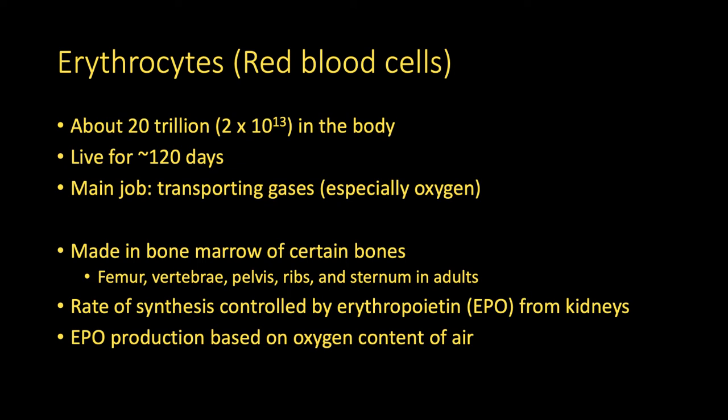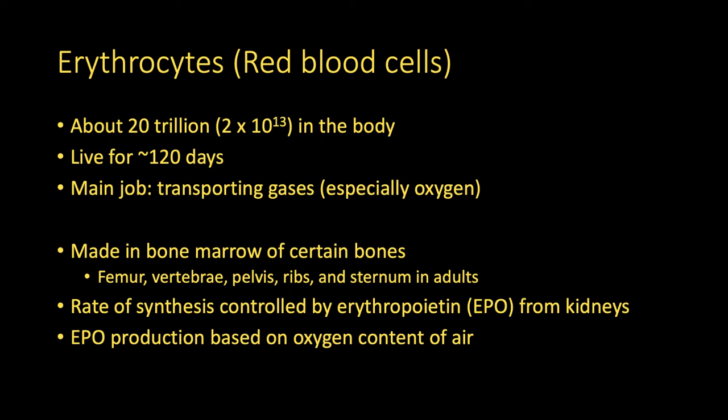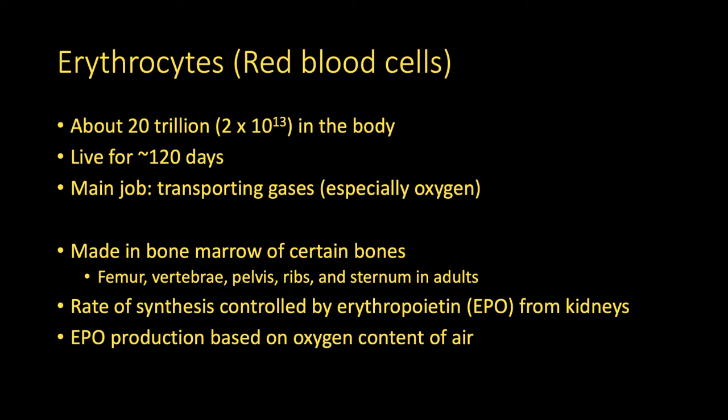Red blood cells are made in the bone marrow in a process called erythropoiesis. That comes from the Greek word meaning making or creation. In adults, this process only happens in certain bones, specifically the femur, the vertebrae, pelvis, ribs, and sternum. In infants, it happens in more bones throughout the body, but as you age and the bones ossify more, most of the bones lose that special red bone marrow to make these red blood cells.